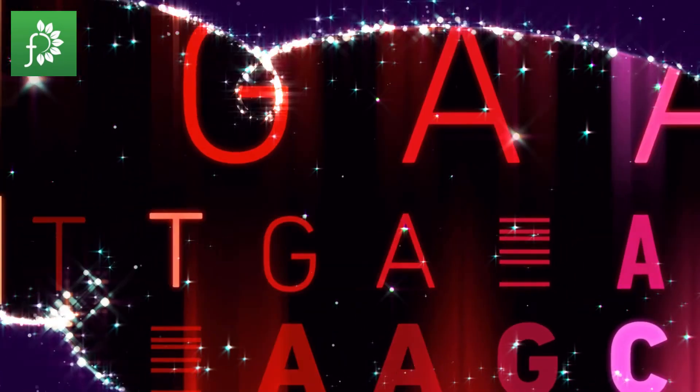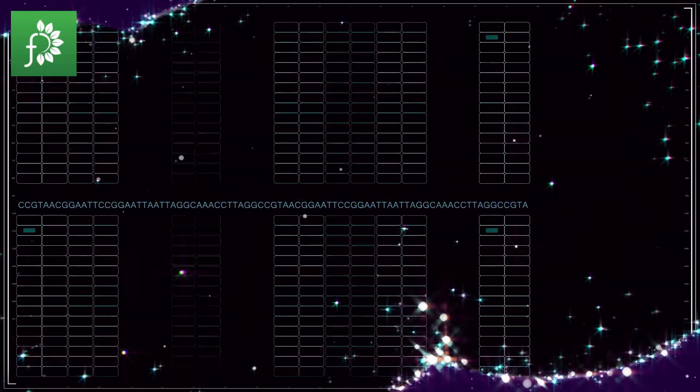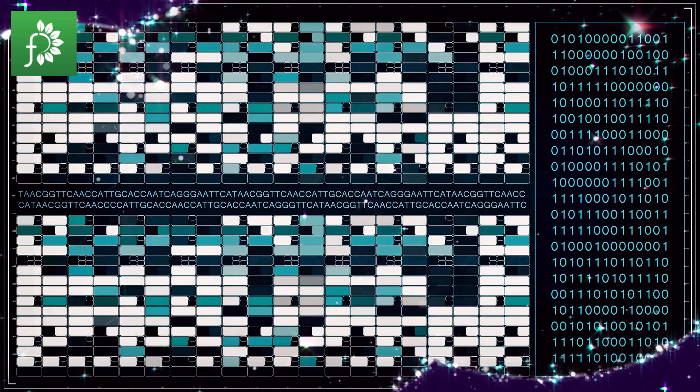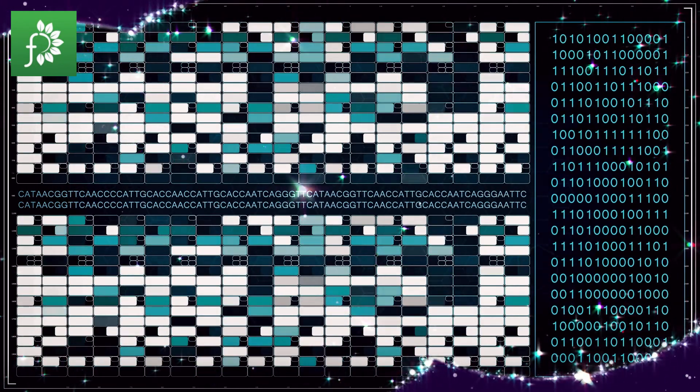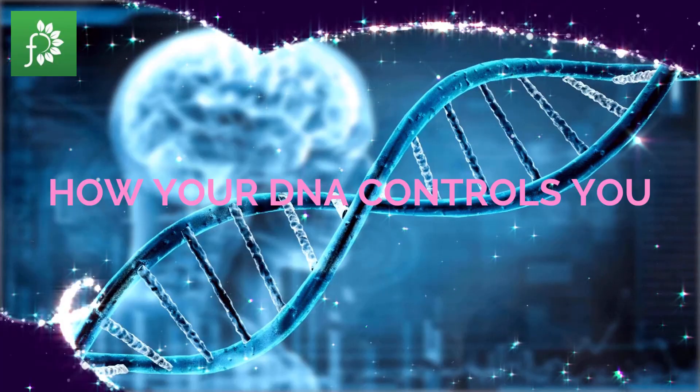Of the approximately 3 billion bases found in humans, research has shown that more than 99% of those bases are pretty much the same in every human. But the unaccounted piece is what makes you unique. Source: US National Library of Medicine.